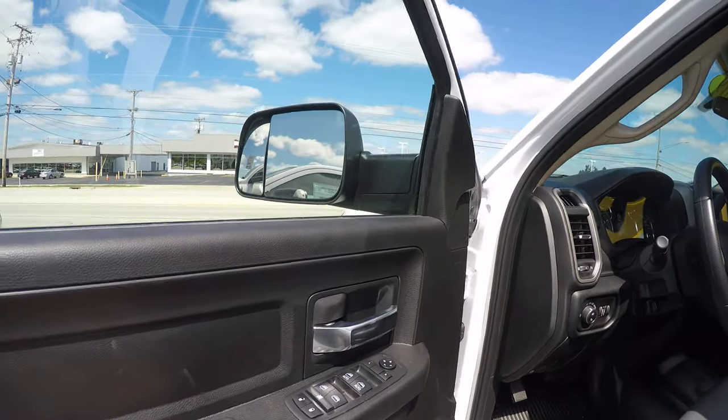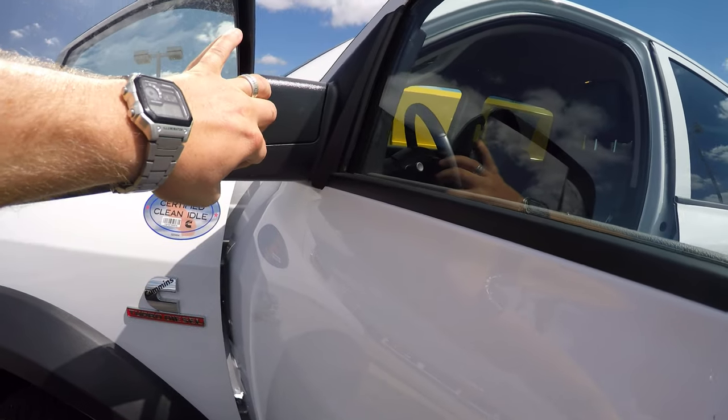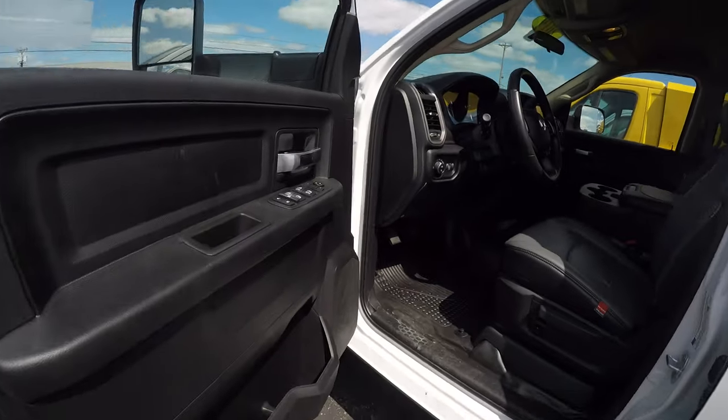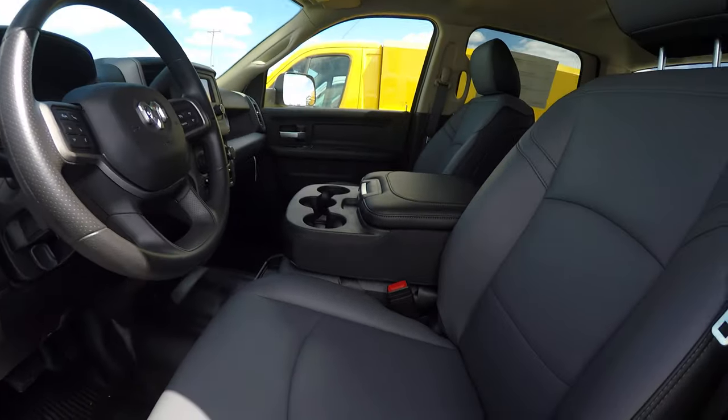This has the power and heated tow mirrors. Also has power mirrors, power windows, power locks, keyless entry — all that good stuff.